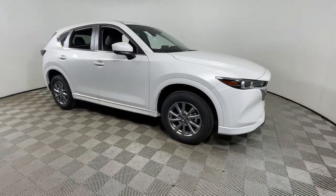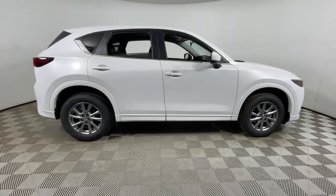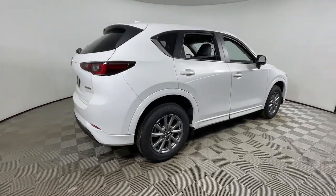Picture yourself in the 2024 Mazda CX-5. Here's a stylish CX-5, the SUV that puts your comfort at center stage.